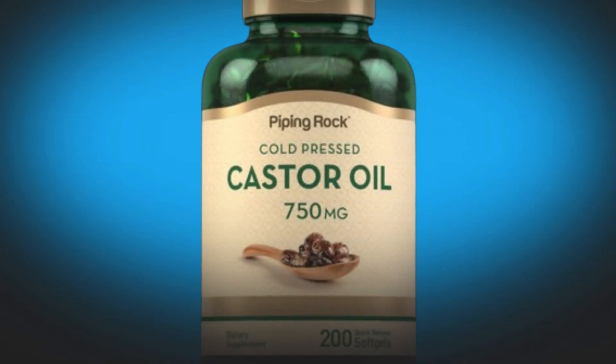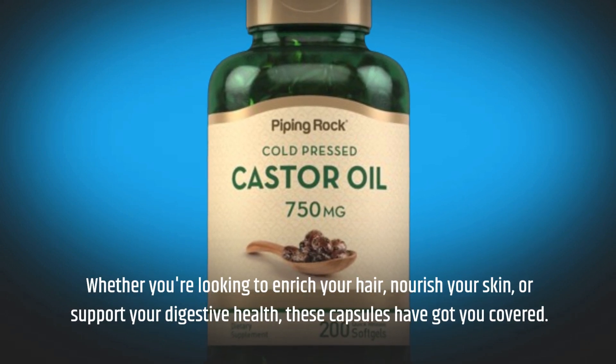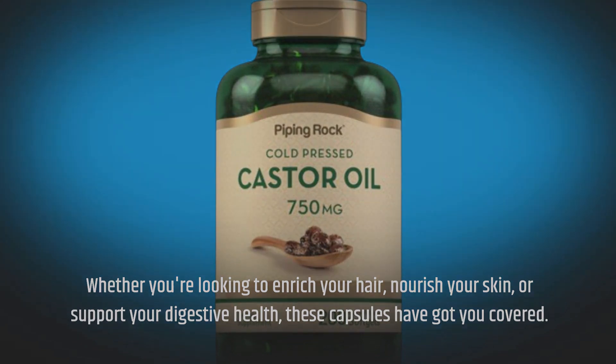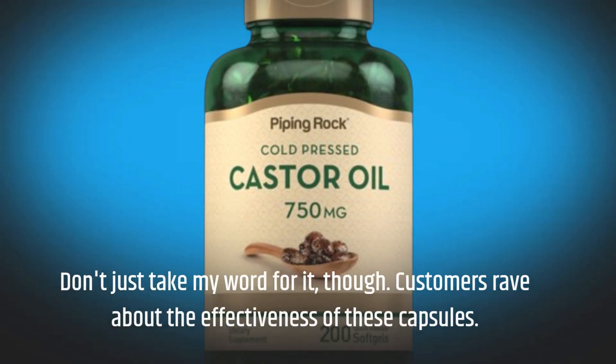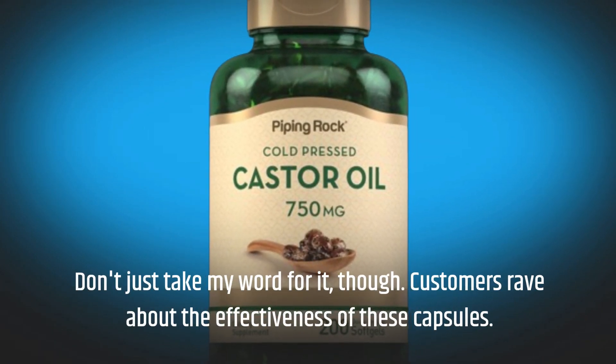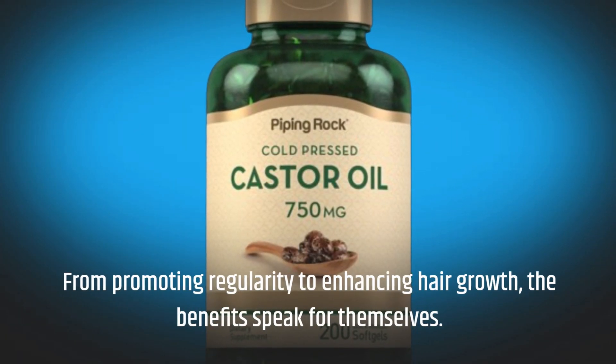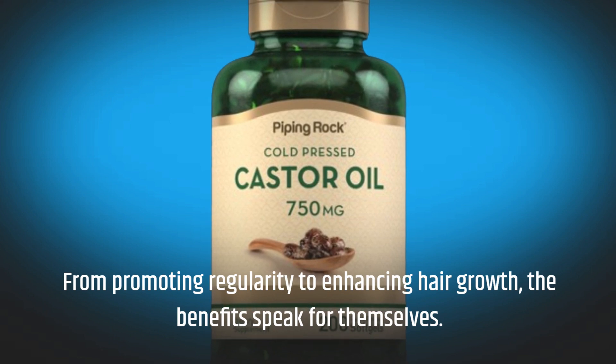Whether you're looking to enrich your hair, nourish your skin, or support your digestive health, these capsules have got you covered. Customers rave about the effectiveness of these capsules. From promoting regularity to enhancing hair growth, the benefits speak for themselves.